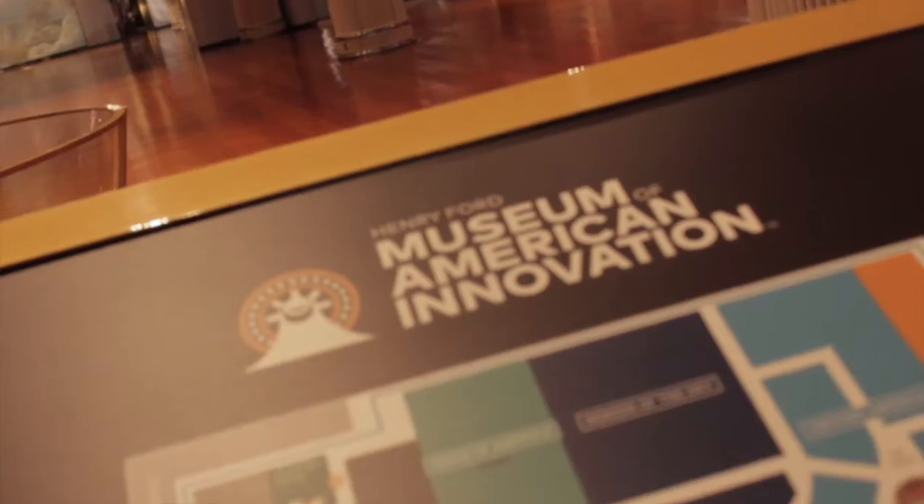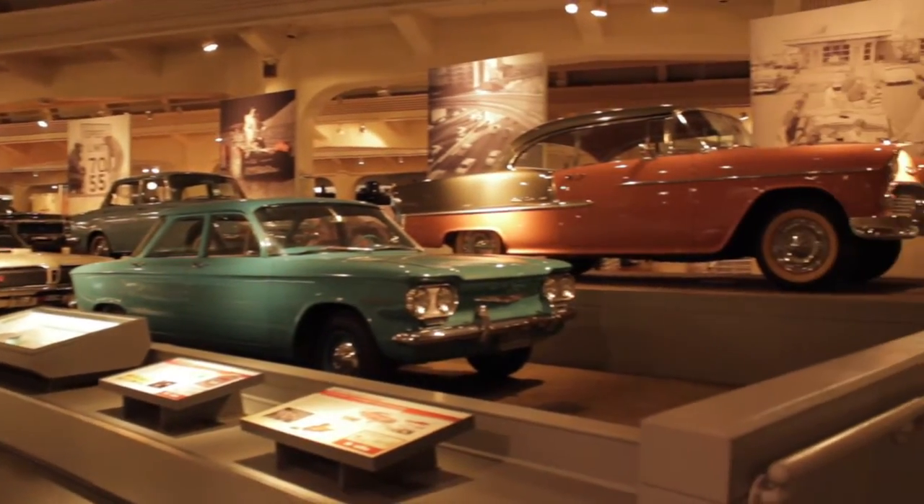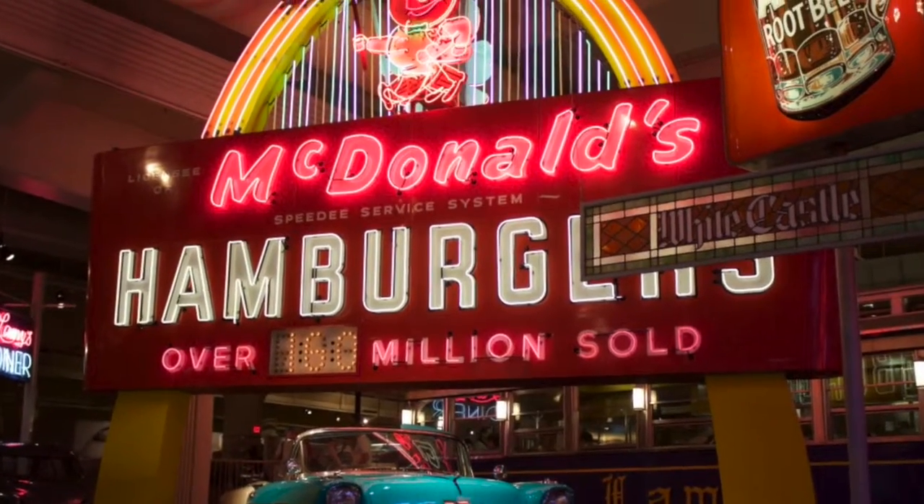Next I took an insider's tour of the Museum of American Innovation, and of course there were plenty of cars to see, but there was so much more than just that.